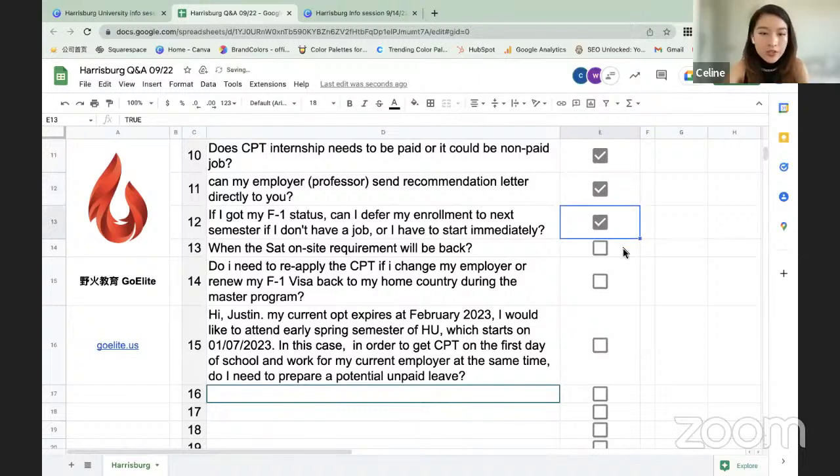Question: When will the Saturday on-site requirement return? It is anticipated that the university will remain online through the remainder of the academic calendar, which ends in May. USCIS has authorized universities to deliver programs in online format through the end of the year. However, the university could decide to change at any time, which would require students to resume in-person classes.